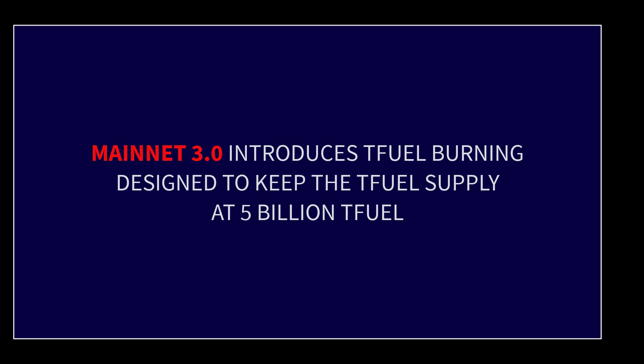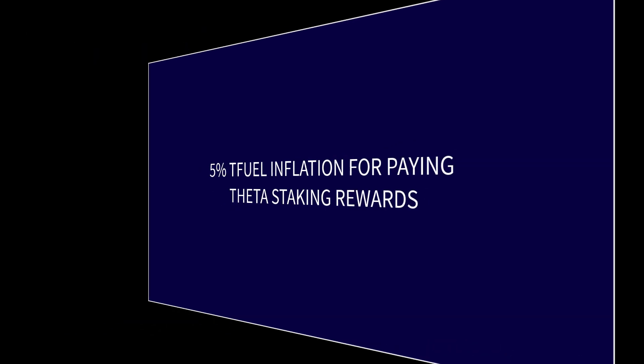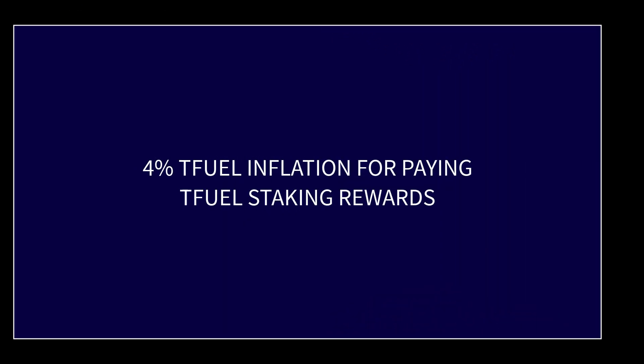That will also come into play once mainnet 3.0 is released. Whether they are going to burn off the excess TFuel right now, I don't know — they may or may not. I suspect they probably will burn it off, since they have said they want to keep the available TFuel supply at 5 billion. So you've got these two pots of TFuel that will be created each year: 5% is used to pay the Theta staking rewards and 4% is used to pay the TFuel staking rewards.